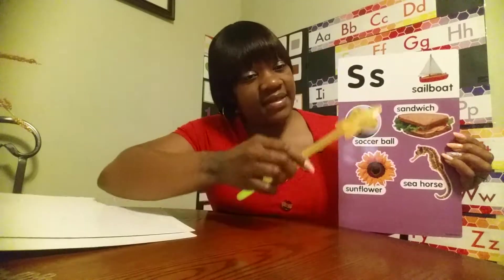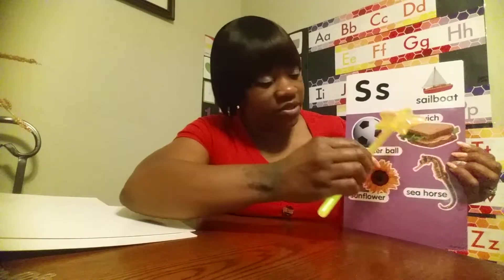What letter? S. Uppercase S, lowercase S. Words that begin with the letter S: sailboat, sandwich, soccer ball, seahorse, sunflower.